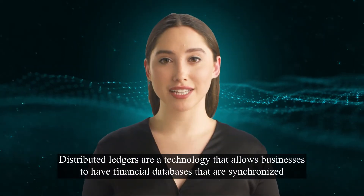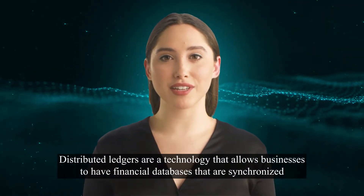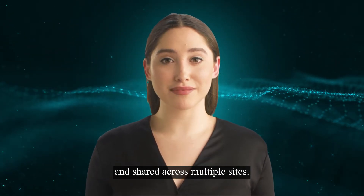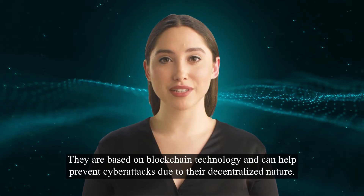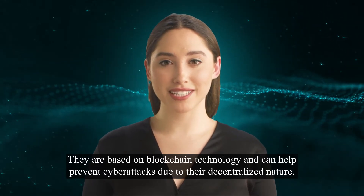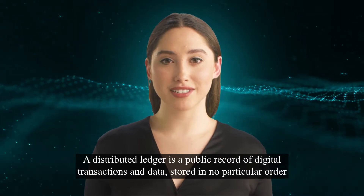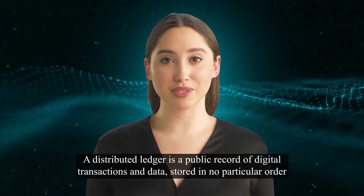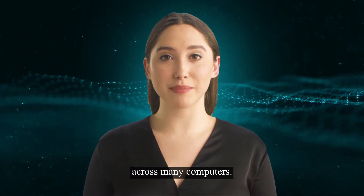Distributed Ledgers are a technology that allows businesses to have financial databases that are synchronized and shared across multiple sites. They are based on blockchain technology and can help prevent cyberattacks due to their decentralized nature. A distributed ledger is a public record of digital transactions and data, stored in no particular order across many computers.